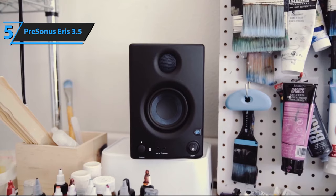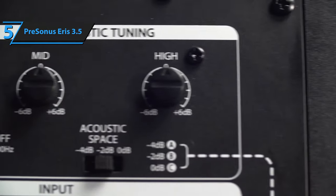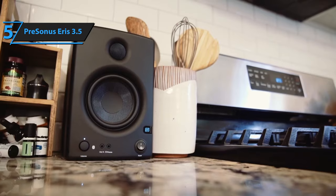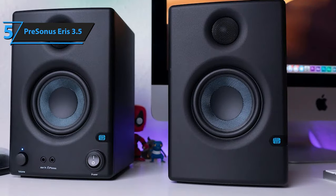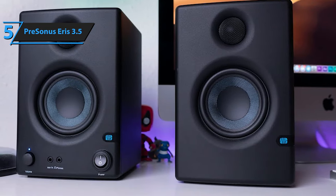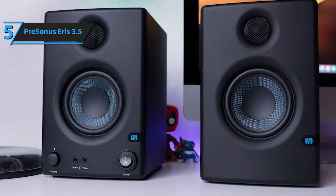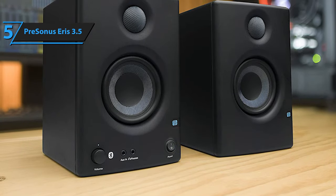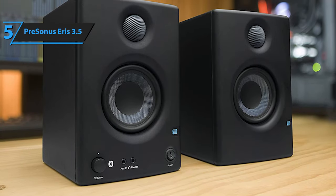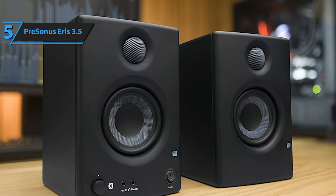Don't be fooled by the small size and low cost of the PreSonus Eris 3.5. This model benefits from the design expertise incorporated into the larger, professional-grade models within the Eris range. It boasts a Kevlar driver for crisp, punchy playback, and a sturdy vinyl-laminated fiberboard enclosure that ensures tight response, minimal vibration, and limited distortion. The 3.5 model houses its amplification within the left speaker, while a cable connects to the right speaker — a common practice with smaller desktop speakers, making setup quick and straightforward.